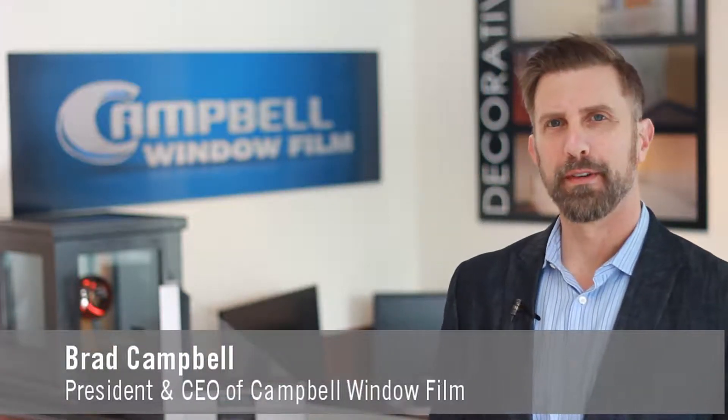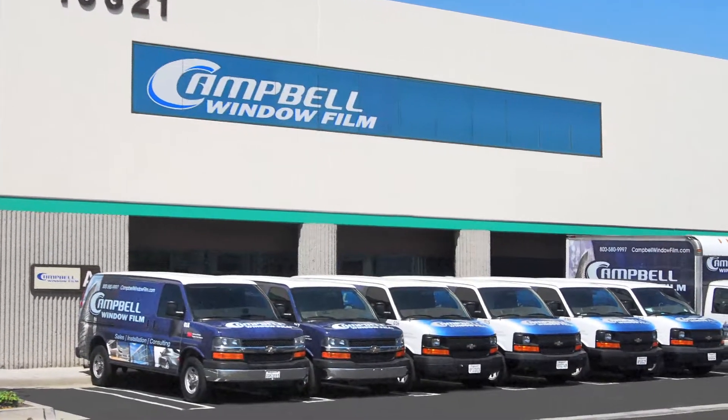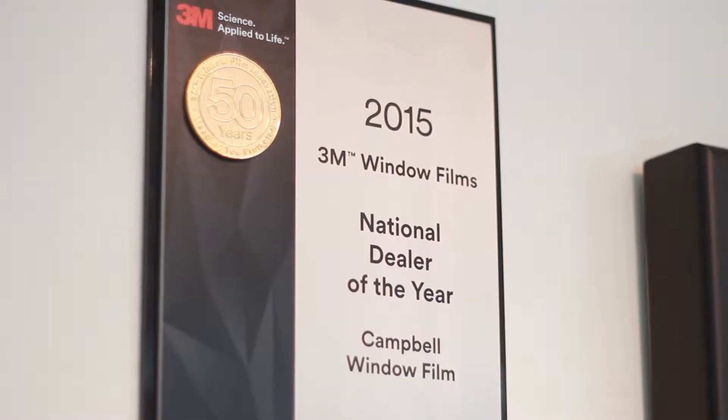I'm Brad, President and CEO of Campbell Window Film. We're located here in Southern California and we started out small, but now we're one of the largest in the nation and we are the National Dealer of the Year for 3M window films.